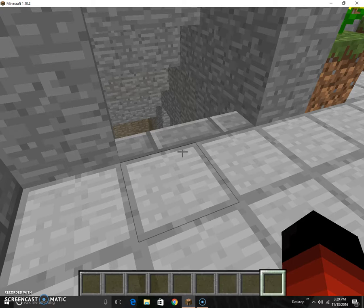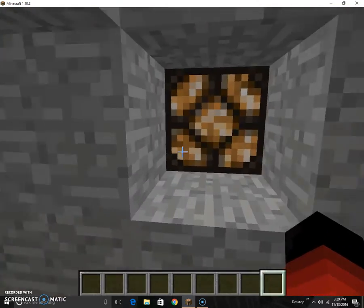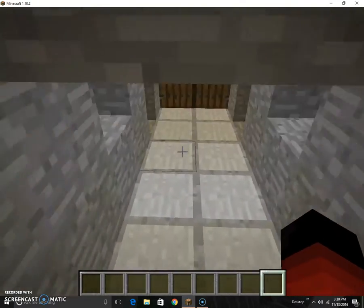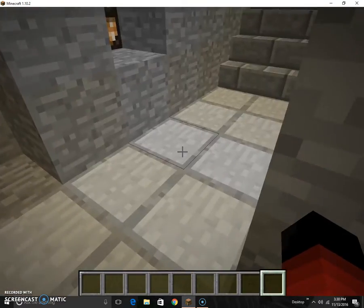Sorry for that weird bit right there — someone was calling me so I had to go do that. So, we have Glow Tech Dance Club. Walking down, we have wonderful little lights here to guide your way, and you come to this set of doors. Hey, let me in! This right here is where bouncers would stand.